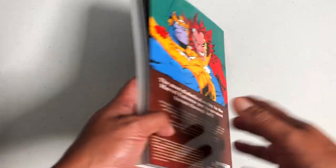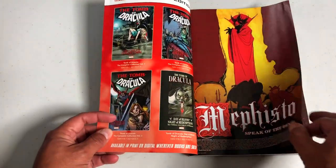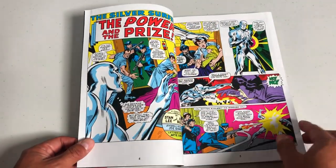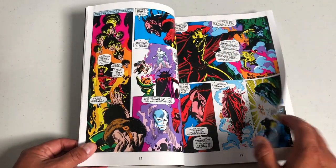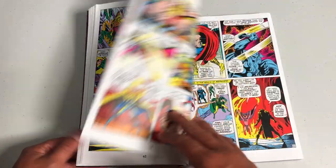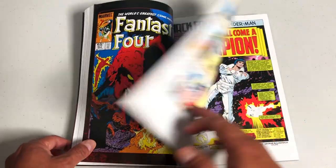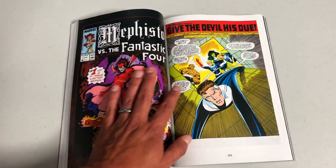Now here we have one I'm very excited to talk about — you guys have been asking me to do this. This is Mephisto: Speak of the Devil. Here we have a collection of his earlier appearances from Silver Surfer number three, his first appearance, all the way up through the 80s and 90s and into the late aughts — there is an issue from the New Mutants, so right before 2010-2011. This also, for the first time, contains the four-issue mini-series Mephisto Versus.